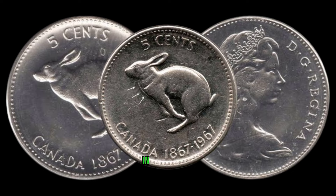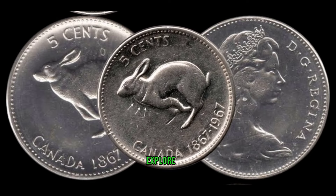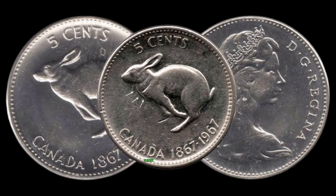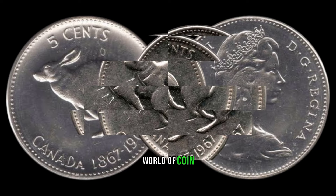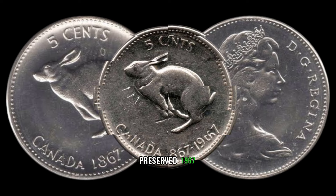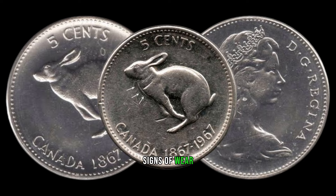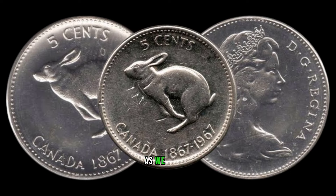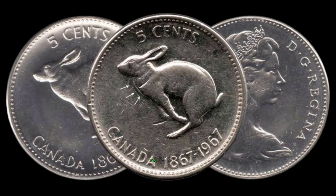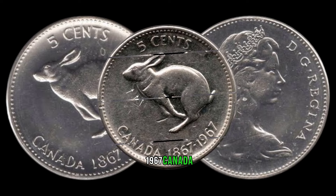There are certain variations in the minting process that could make your 1967 5-cent coin stand out. Explore the different mint marks and variations in design, as these can elevate the coin's value to heights you might not have imagined. Condition is king in the world of coin collecting — a well-preserved 1967 5-cent coin can make it a sought-after gem. Stay tuned as we reveal recent auction results and prices fetched by similar coins.